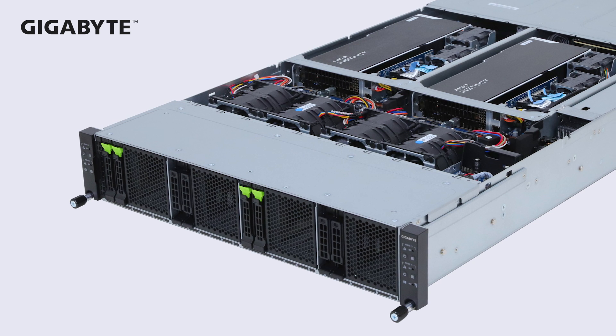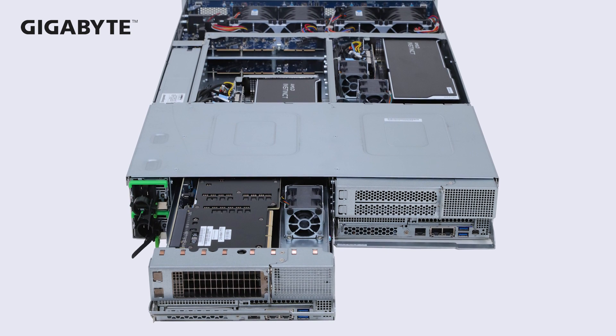This new series will create a new high-density solution configuration, incorporating more powerful GPUs.